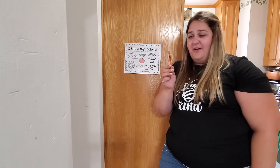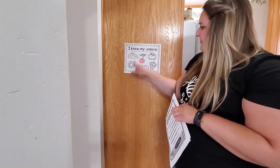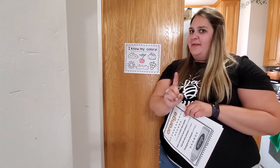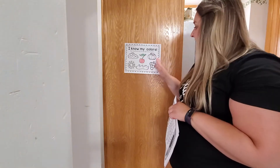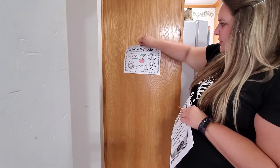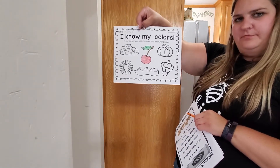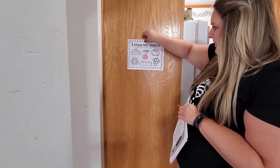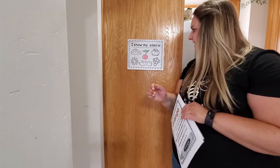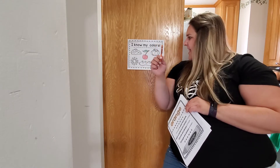Now friends, you might already have an orange crayon picked out. If you don't, pick one out. We already have our name on our page because we wrote that yesterday, and we colored our red cherry. Remember I told you just to stop at the cherry because we were going to learn each color word and then take turns coloring the rest. What picture on this page is supposed to be orange? Did you say the pumpkin? You are correct! So pick up your orange crayon and let's color the pumpkin. While we color the pumpkin, why don't we practice our orange song?